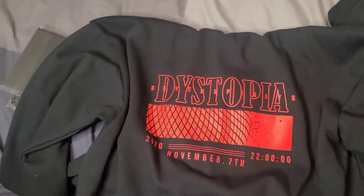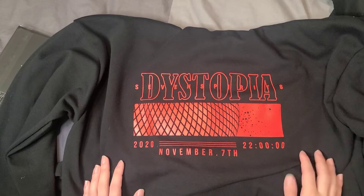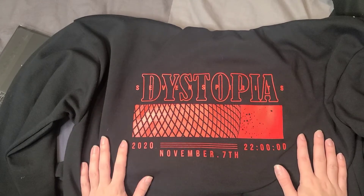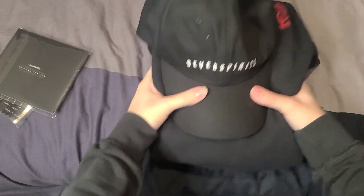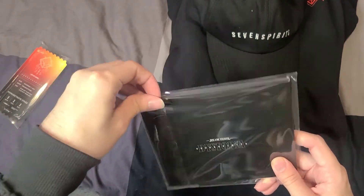It also came with a hoodie. On the front is their logo, and on the back it has the concert information: 'Dystopia: Seven Spirits, November 7th, 2020 at 22:00.' The concert was so good — these girls are so talented. I can't wait to see what 2021 has in store for them. The bundle also comes with other goods, so let's open those up.